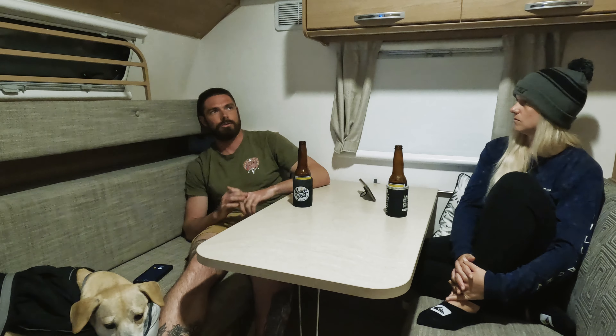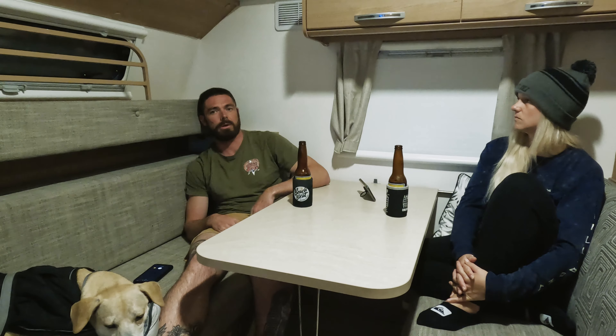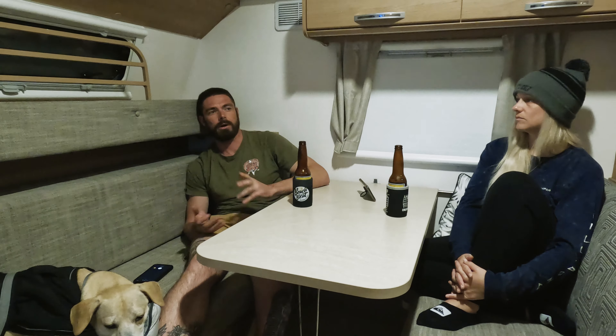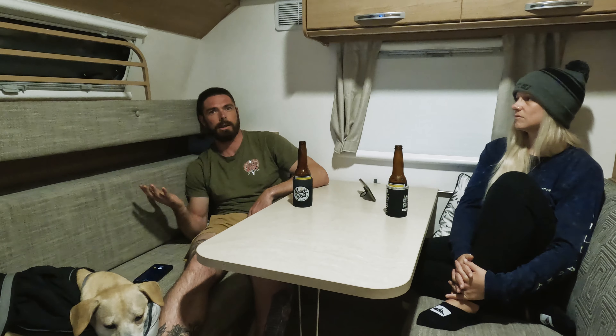The second addition was the Steinbauer power module, which was a super easy install — literally just plug and play, about a 10-minute job. But the best thing I did to the car, which was actually the cheapest, was the throttle controller. It was about $180, and you don't realize how much lag your throttle has until you put a throttle controller in that takes that lag out.